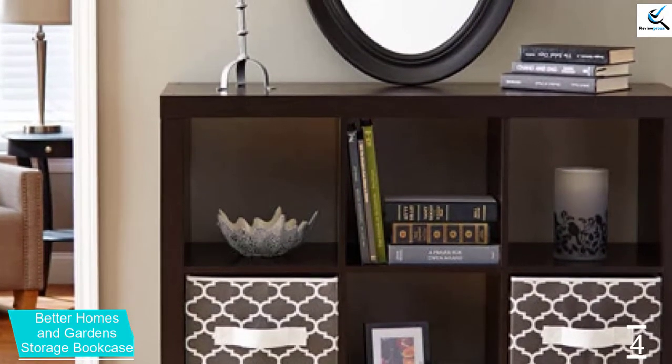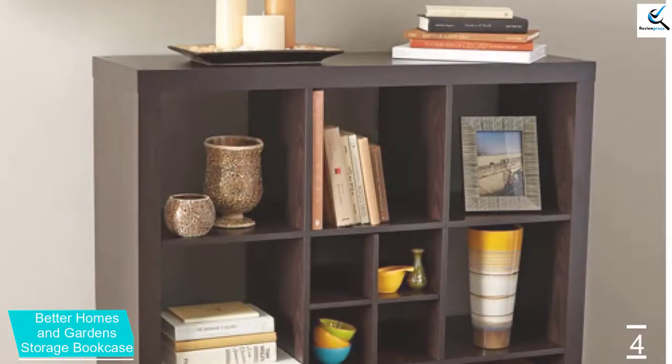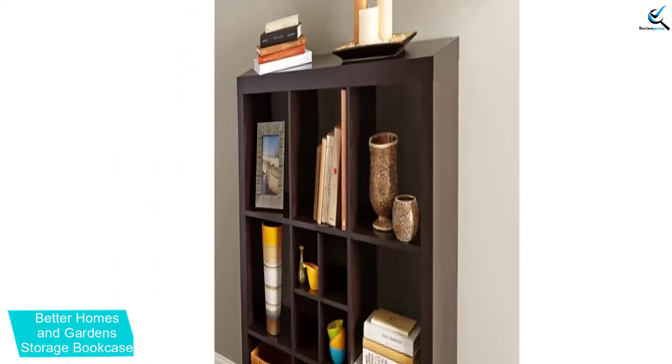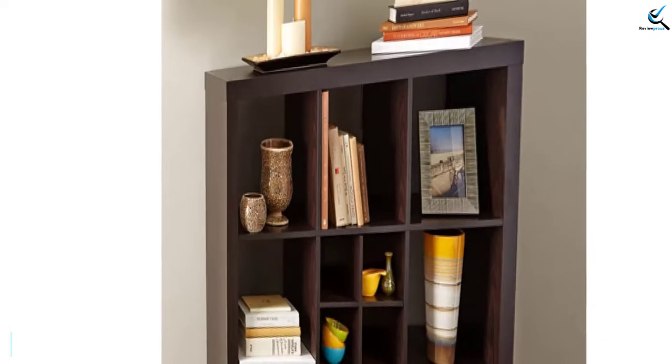It has 9 cubes that will give you extra space and you can customize the configuration to change up the look or fit in the space. One great thing about this organizer storage is that it has a modern and stylish look and will perfectly fit in your living room or bedroom. It also comes at an affordable price.